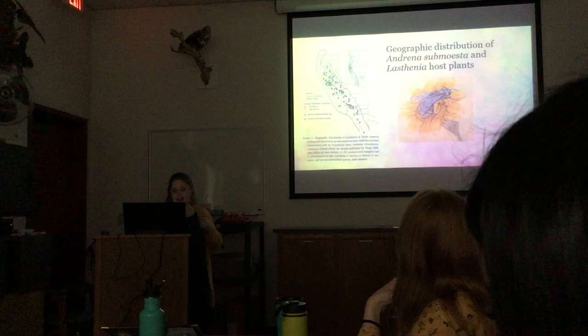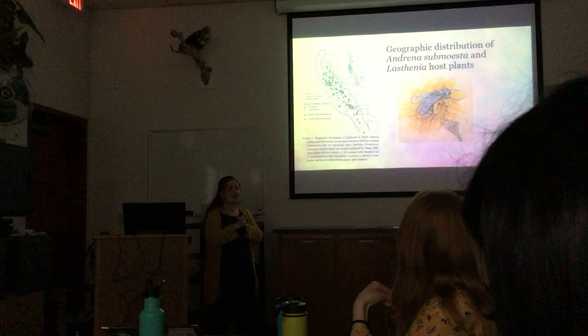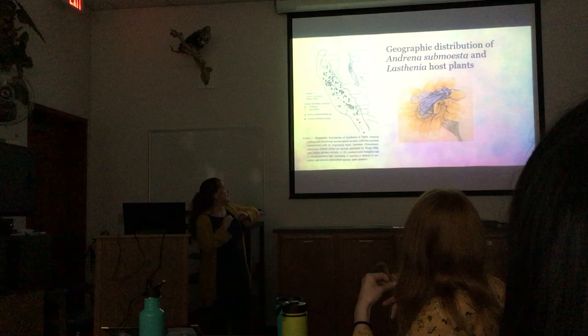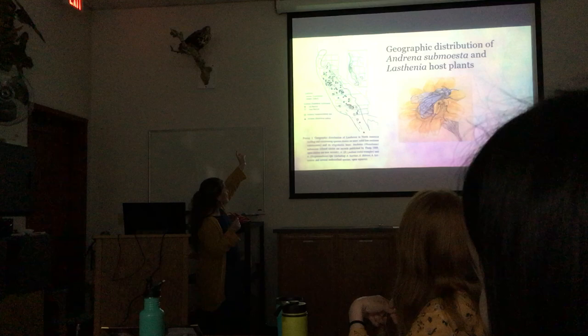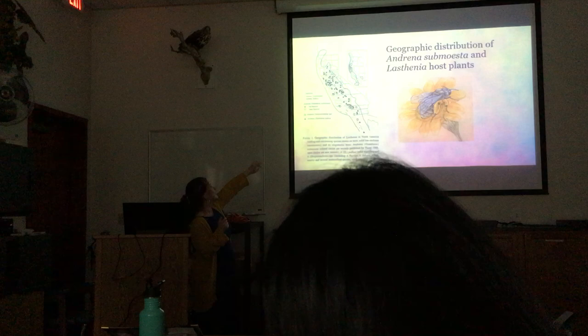The bee that specializes on Lasthenia is called Andrena subminuta. Lasthenia can do outcrossing and selfing. If you look at the map, there's a bit of overlap in distribution, and this bee has been found in many places across California.